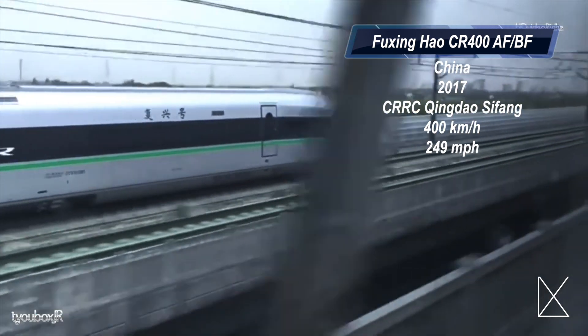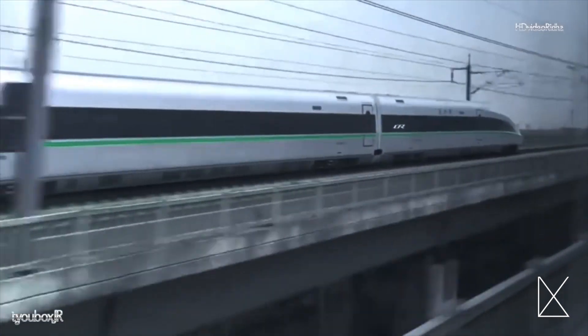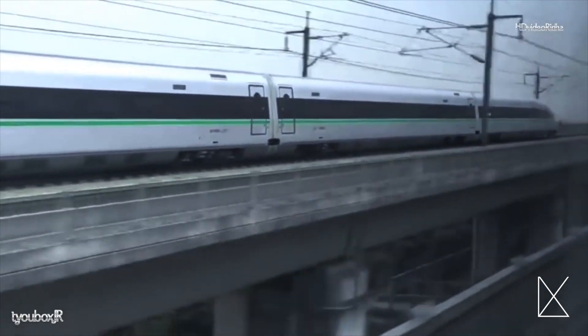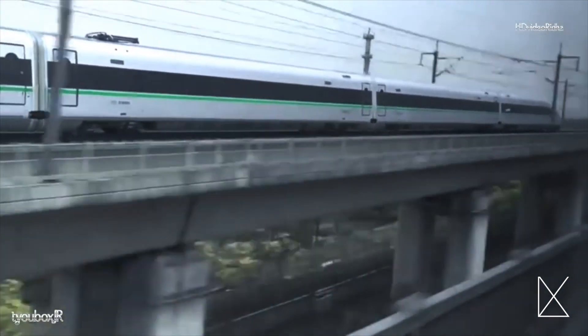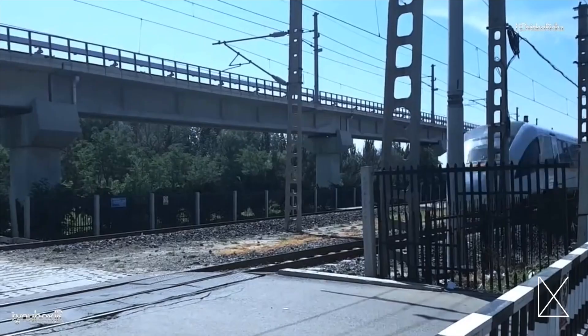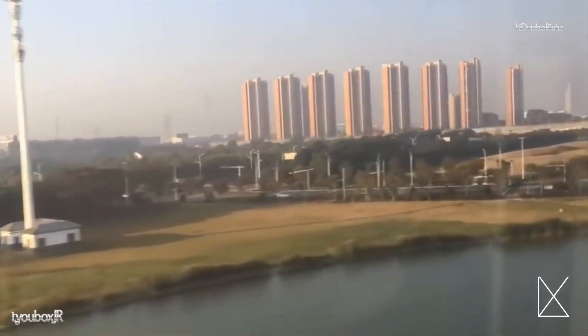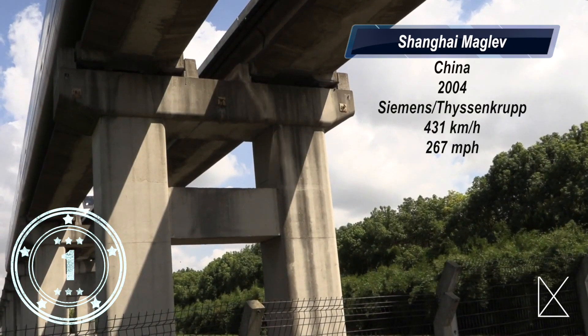Number two on our list is the fastest conventional train in the world: the Fuxing Hao CR400A/B. This Chinese train was manufactured by CRRC Qingdao Sifang and reaches speeds of 249 miles per hour. This fast-moving giant can move 550 passengers and has two different variations known as Golden Phoenix and Dolphin Blue. Its most popular route moves passengers between Beijing and Shanghai.